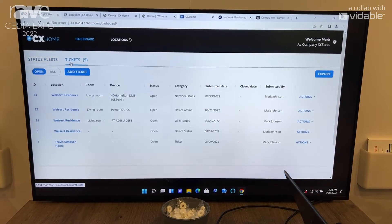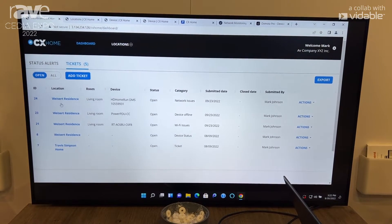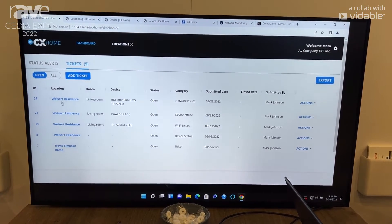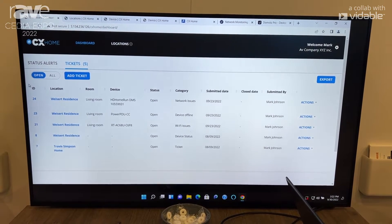We can see how easy it is to get to the ticketing platform built into the remote monitoring product without going to a separate application. Here we can keep track of customer issues very easily in one place.